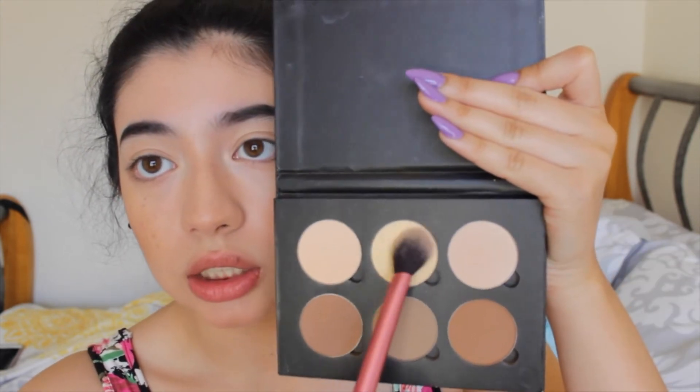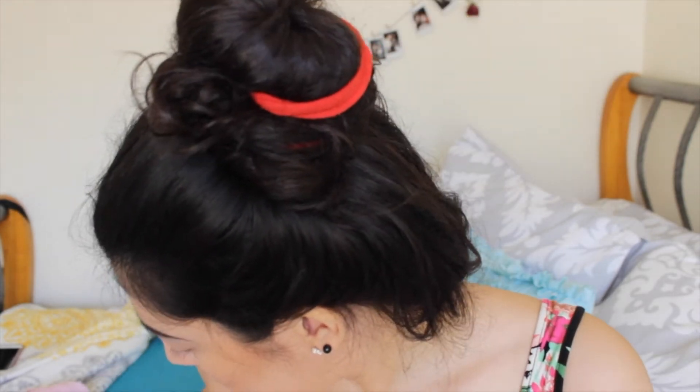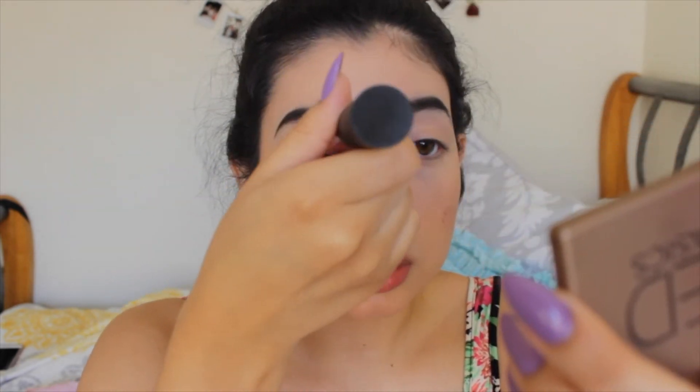Now I'm going to go back to my under eyes because they've already creased. I'm using the banana shade from the Anastasia palette and tapping it on to blend more around my eyes. With the leftover product I'm also going to add some to my lids to add definition to my eyes without eyeshadow — it's like contouring your eyes. You can definitely see a difference, so try it.